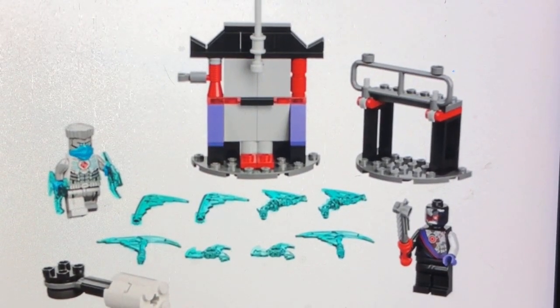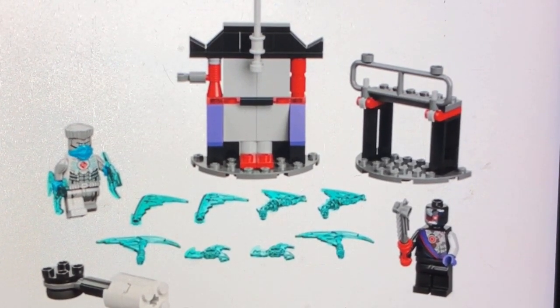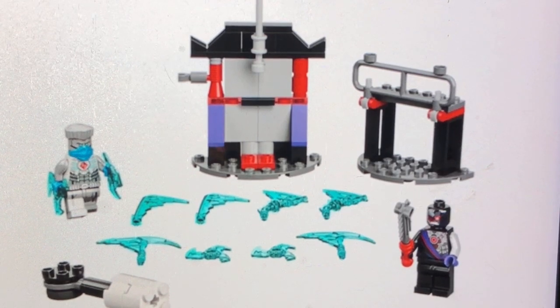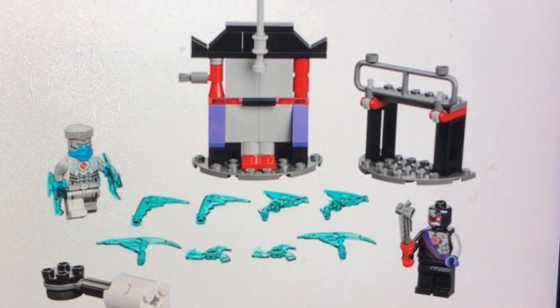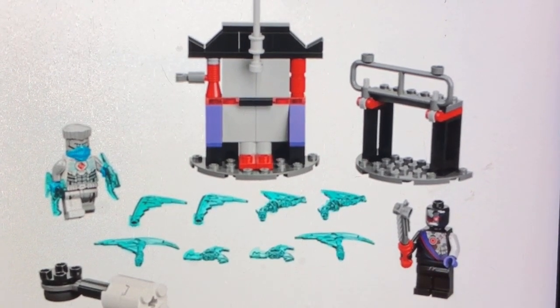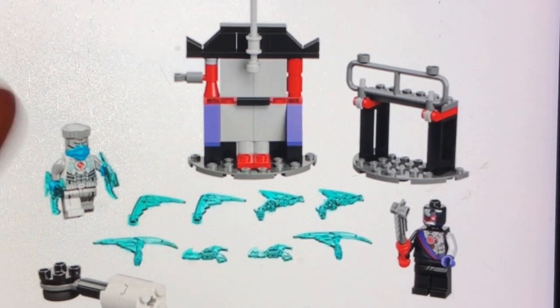Next up, we get set number 71731, also called the Epic Battle Set Zane vs. Ninjroid. I really like that Zane minifigure, and we also get a Ninjroid. This set will retail for about $10 as well. I'm actually kind of wondering if those are really new blade pieces — I'm liking those pieces. I may get some as part of a bricks and pieces haul. I'm not sure if that's a platform for the Ninjroid or something like that.